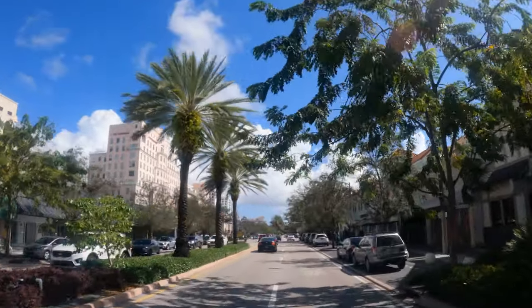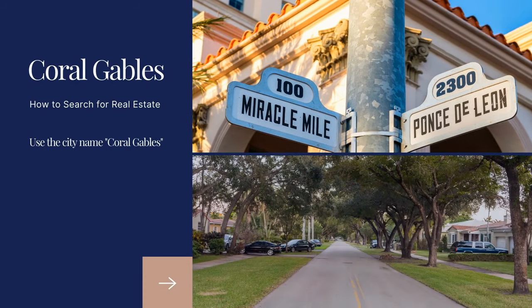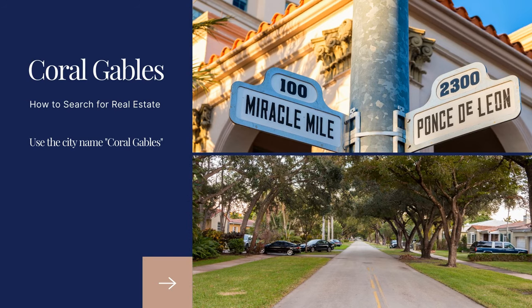In some of the other parts of the city I always tell you to search by zip code, but if you're truly looking for properties in Coral Gables, you can just use the city name Coral Gables. And just to note, Coral Gables is a city inside of Miami-Dade County.